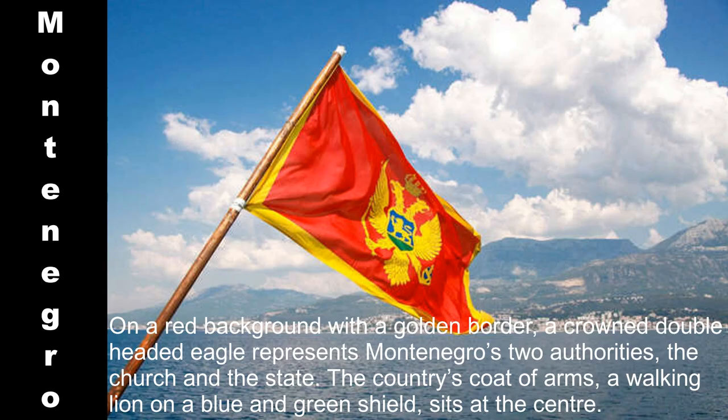On a red background with a golden border, a crowned double-headed eagle represents Montenegro's two authorities — the church and the state. The country's coat of arms, a walking lion on a blue and green shield, sits at the center. This relatively new flag was adopted in 2004.